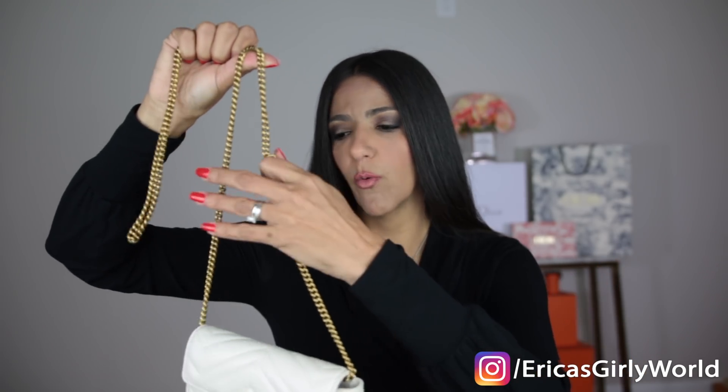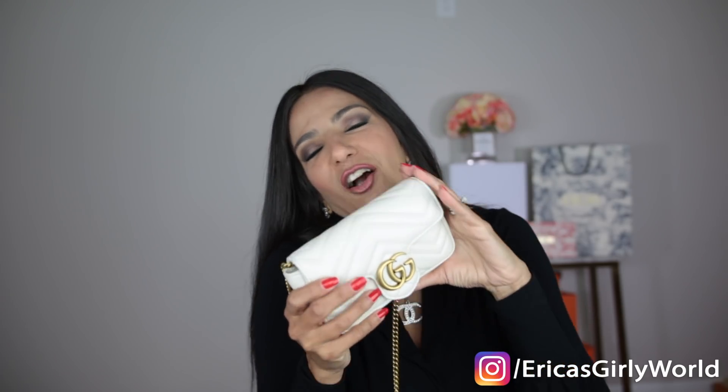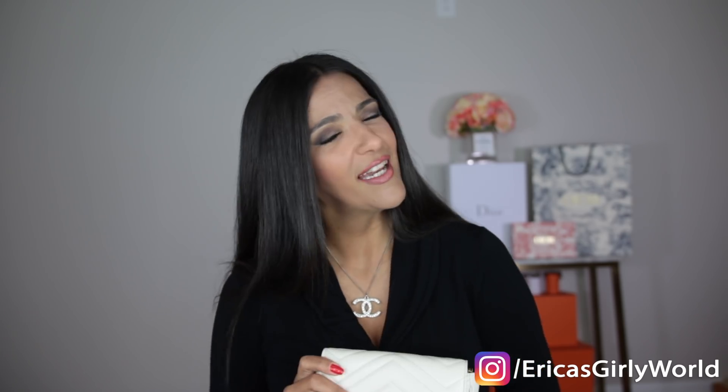At eight hundred and ninety dollars — and depending on where you live you may have taxes, so in Orlando at about seven percent it comes to around nine hundred and change — this is a forever bag. Definitely money well spent. I hope you enjoyed my unboxing of the Gucci Marmont Super Mini. If you're considering it, go for it! If you want to see more luxury unboxings and shopping vlogs, make sure you subscribe. See you on the next video!